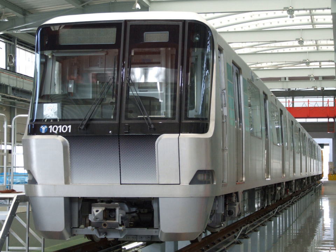Platforms are above ground at Kawawa-cho, Center Kita, and Center Minami stations, and underground at other stations.